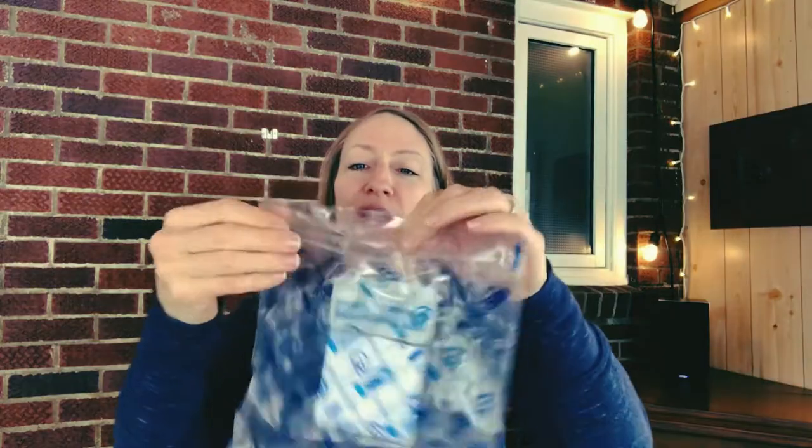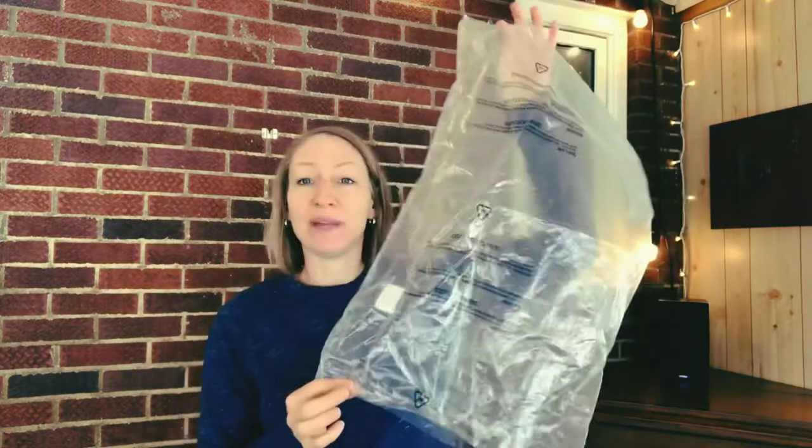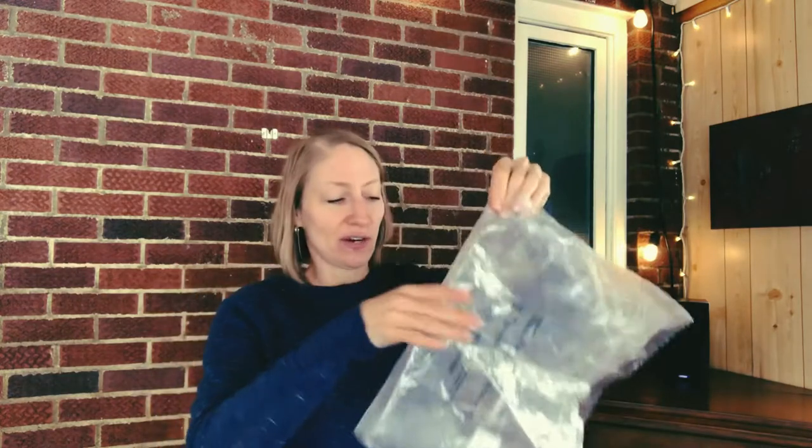Here's one I saved and this one actually has like a Ziploc top and it's pretty thick, so this could be used for more than just pet cleanup. I reuse these sometimes for craft items or when I need to organize something in my bag. This is another one that came with something from Amazon and this one is really big — so for those big pet messes, like maybe you haven't cleaned up outside for a little while, these are great.